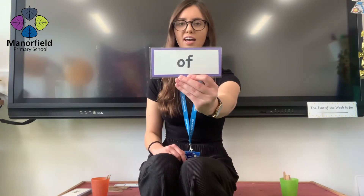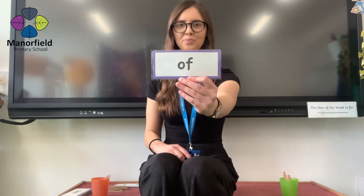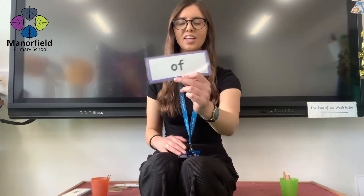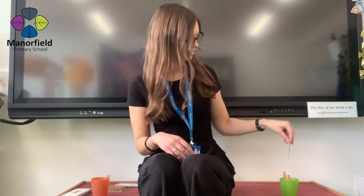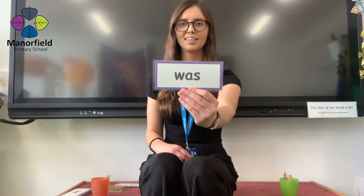And are you ready? Next word coming in three, two, one. Was. Well done. Another point for you.